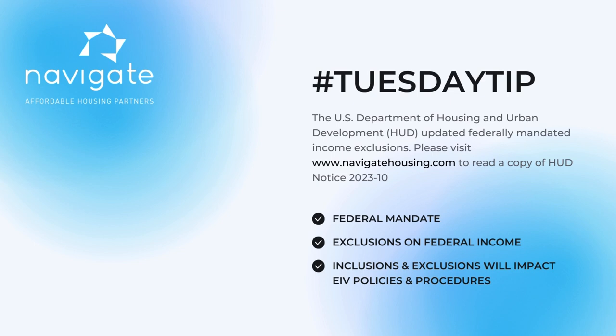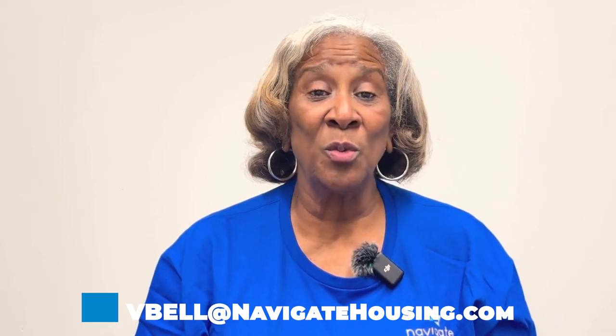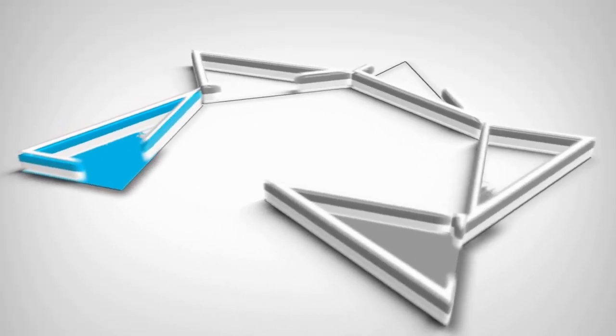If you have not read it, get your copy, because it's going to be beneficial to you to note the exclusions from income as well as the inclusions for income when you get ready to write your policies. Someone wanted to know how they can find information to help write their EIV policy — that's where you can find it: in HUD notice 2023-10, the February 2nd, 2024 edition, in attachment J3. Thank you for tuning in; next week we'll get a little further into the new HUD notice.